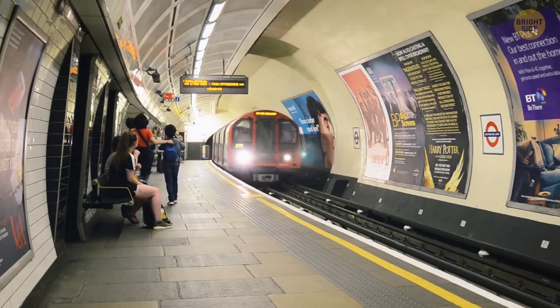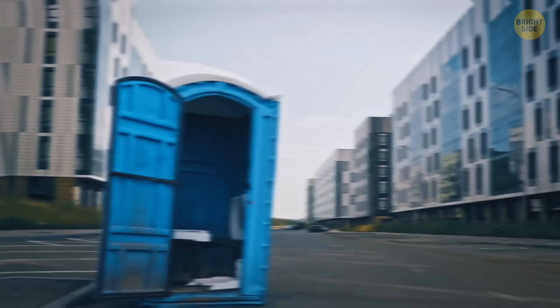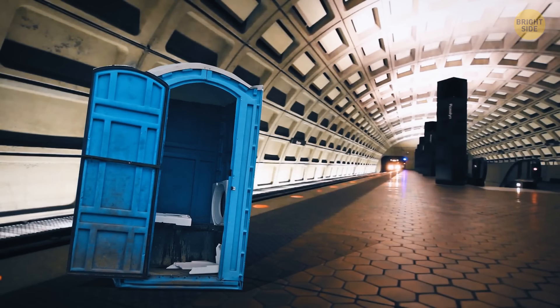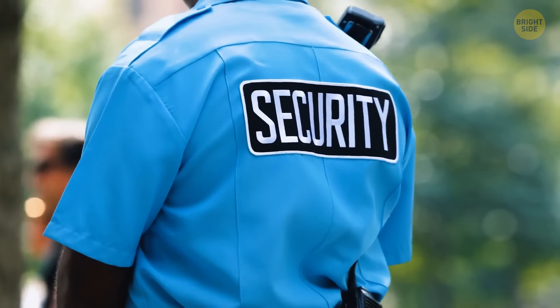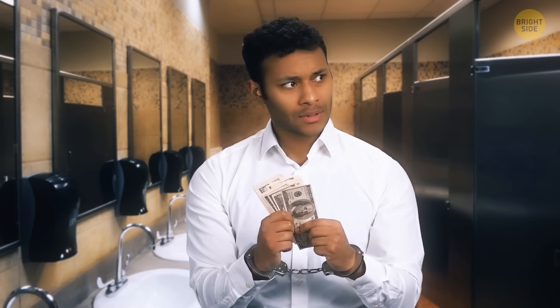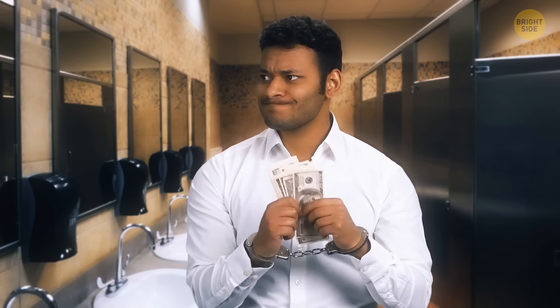There are two main reasons why there are no public bathrooms in the subway: safety and financing. They're ridiculously expensive to maintain, and the second reason is a security concern — since no cameras can be installed in a bathroom, any suspicious activity would go unnoticed.